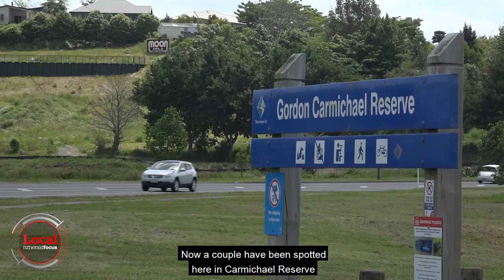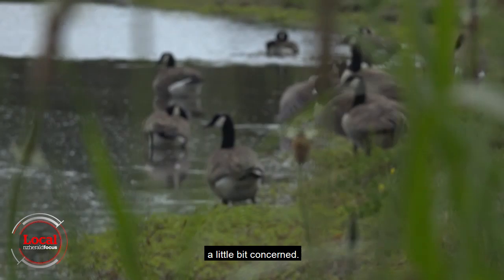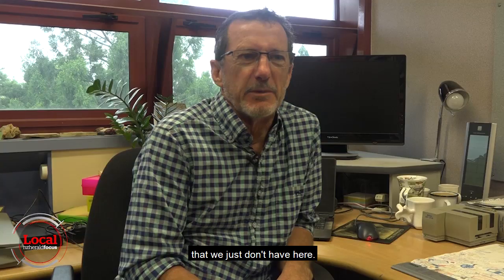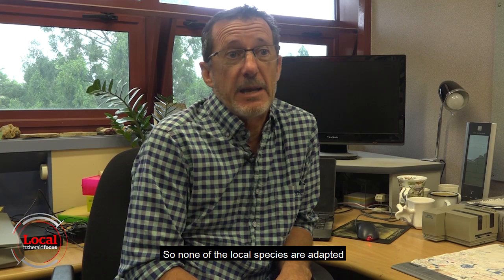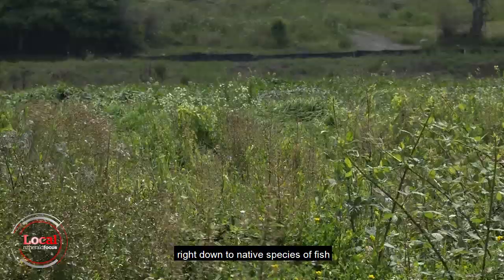A couple have been spotted here in Carmichael Reserve in Tauranga, and that has the Bay of Plenty Regional Council a little bit concerned. They're a part of the ecosystem that we just don't have here, so none of the local species are adapted to deal with a predator like a turtle — from wading birds, things like ducklings, right down to native species of fish and aquatic invertebrates.